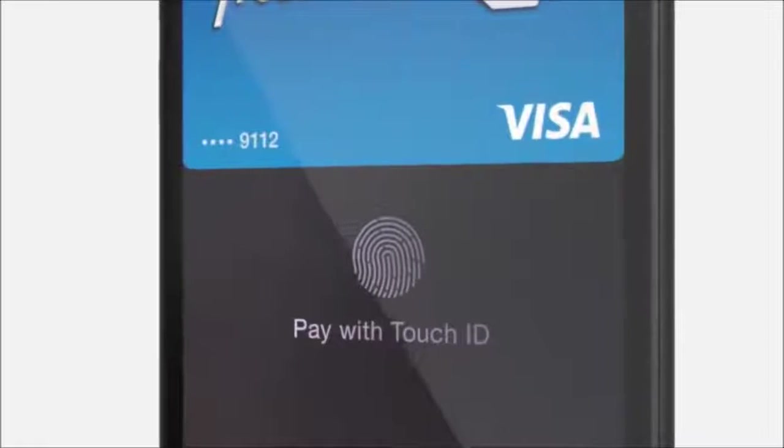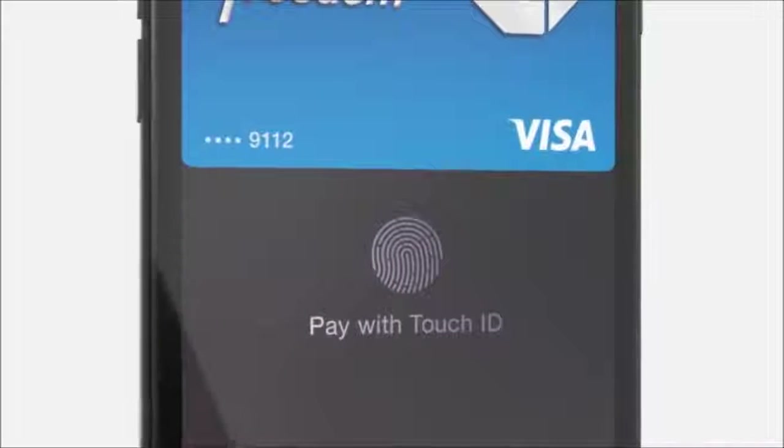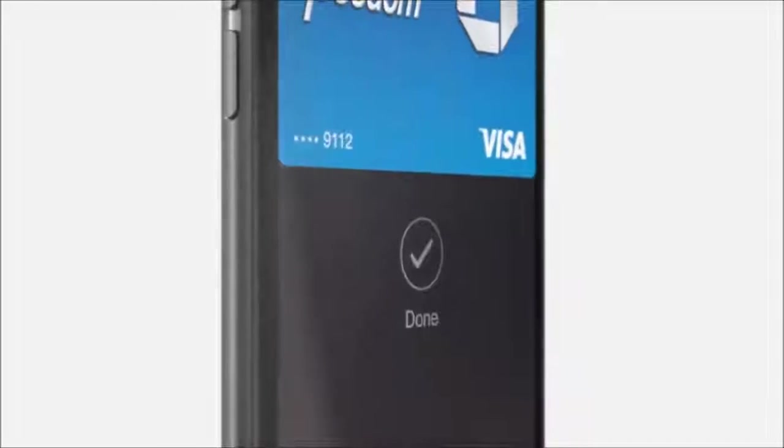With iPhone 6, we're introducing Apple Pay — a fast, easy, secure mobile payment system.